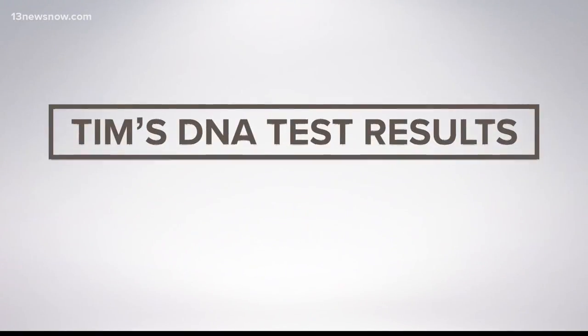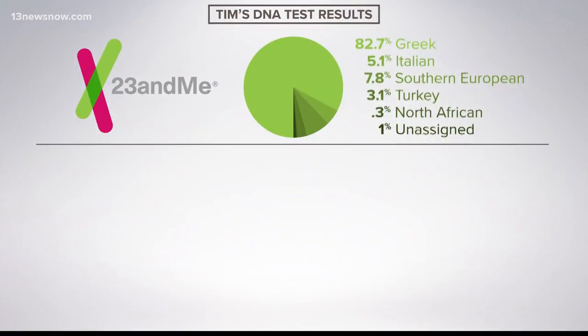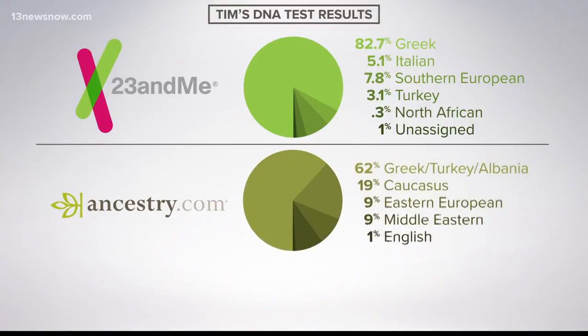The amount of Greek in my DNA differed between the two tests. Ancestry said I was 62% Greek, and the rest was a broad makeup from the Middle East. Ancestry also has a service that connected me with others who shared my DNA.